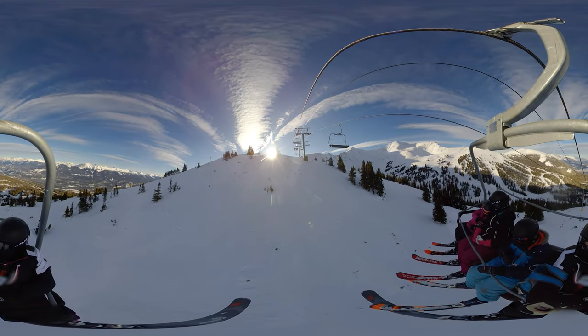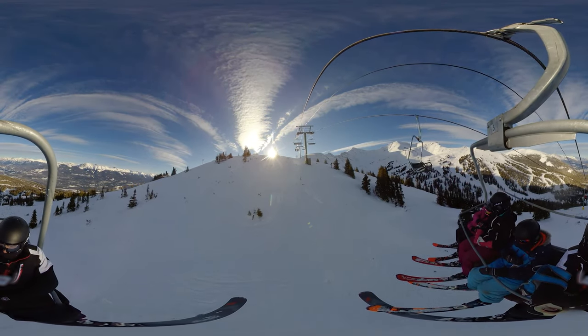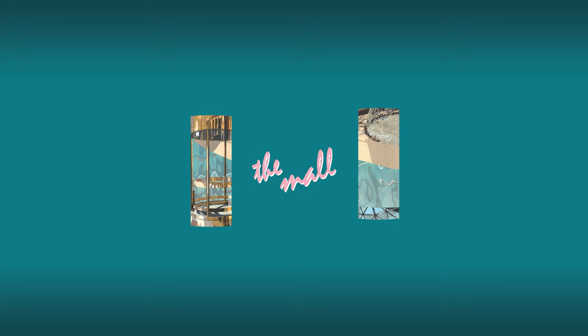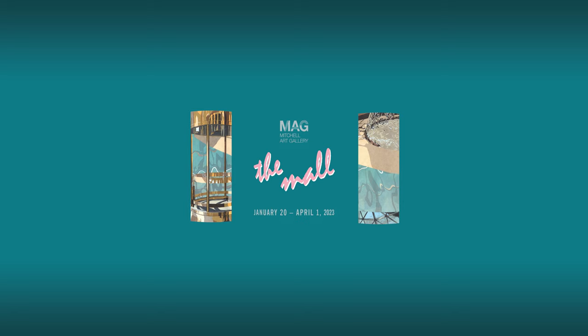This video was specifically designed for use with a VR headset, like PSVR, Oculus, or Google Cardboard. This immersive experience was created in partnership with the Mall Art Exhibit, curated by Hannah Quimper-Swiderski and Carolyn Jervis, at the Mitchell Art Gallery.